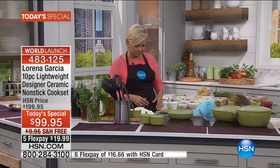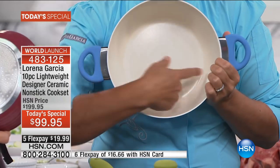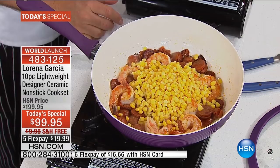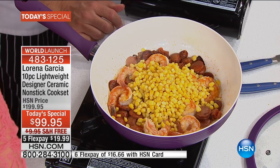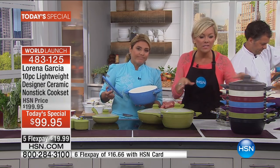Look at these colors - they're fantastic. Even distribution of the heat is amazing with brand new thermicon plus ceramic non-stick. I want you to see what you're cooking. It's extremely durable - it doesn't scratch, it doesn't transfer any flavors. And now we have induction friendly. You can use it on gas, electric, induction - pretty much any surface you want.